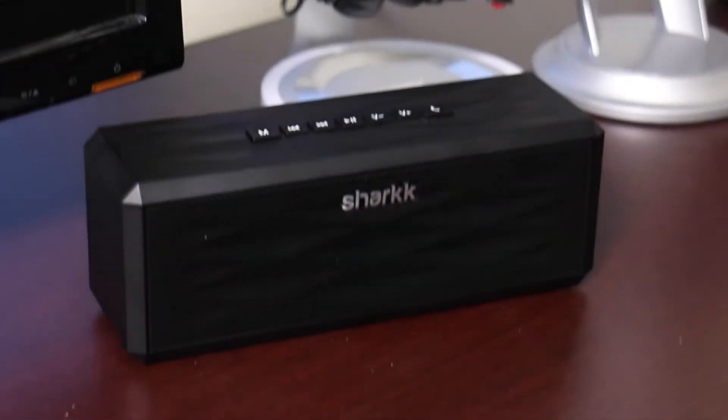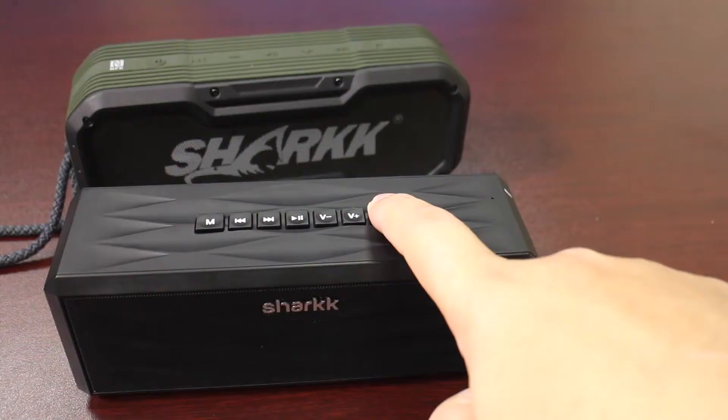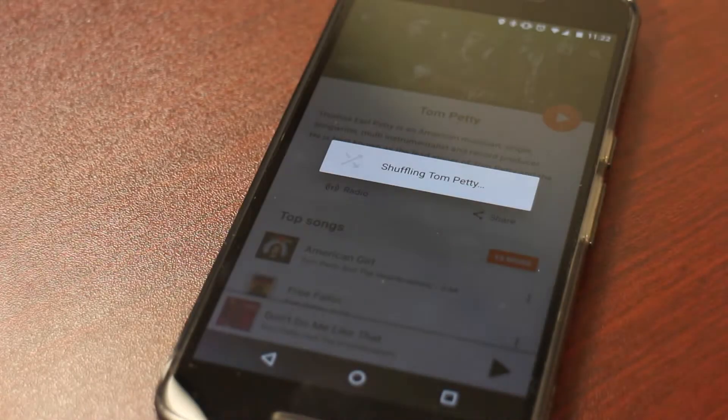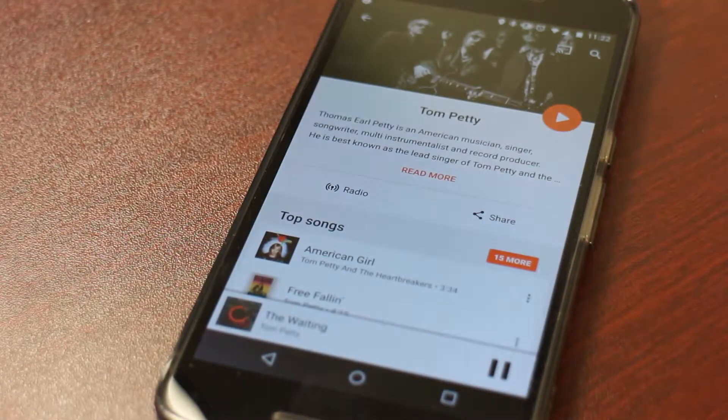And if you want to play music, it works the same way. 'Play Tom Petty on Google Play Music.' Then you're up and running with the music.